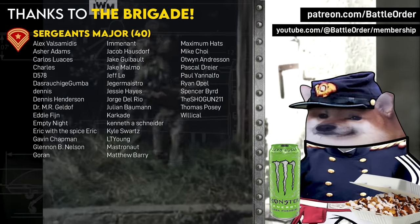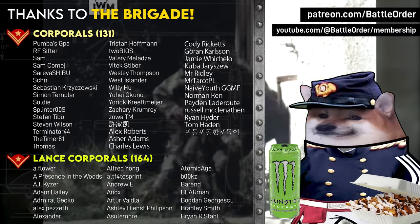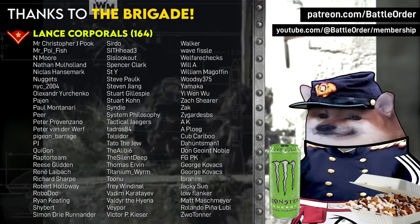If you'd like more info on urban warfare, check out my interview with Stuart Lyle, an urban warfare expert for Britain's equivalent to DARPA. I'll see you over there.